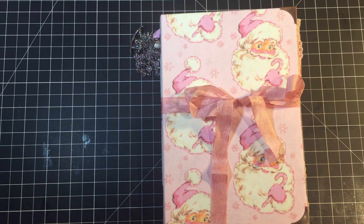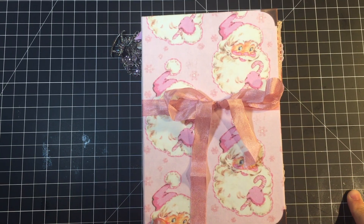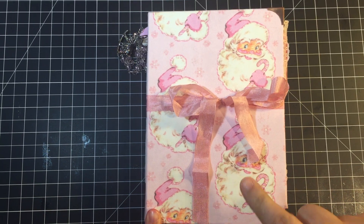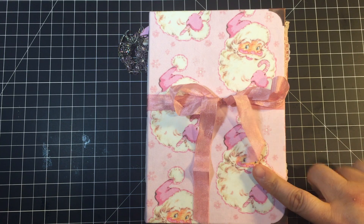Hello, my friends! This is Janie. Welcome back, and if you are a first-time visitor, welcome! In this video I'm going to share with you my finished — yes, I finally finished — my pink peppermint Christmas journal. I feel like I have been working on this journal for a good long while.